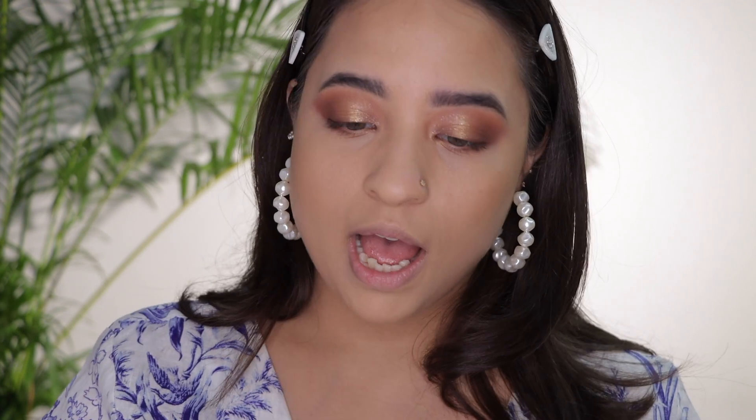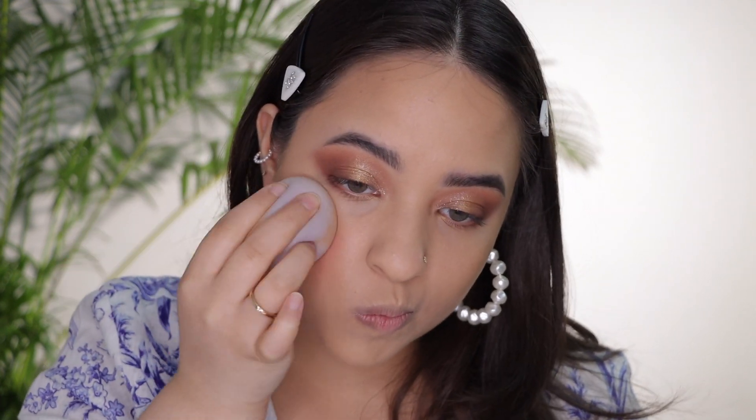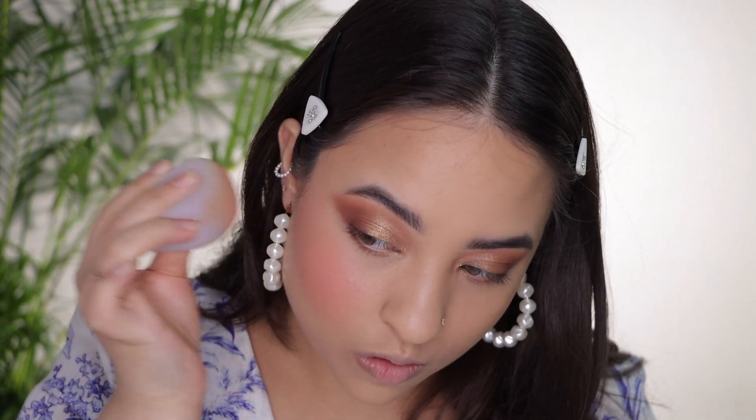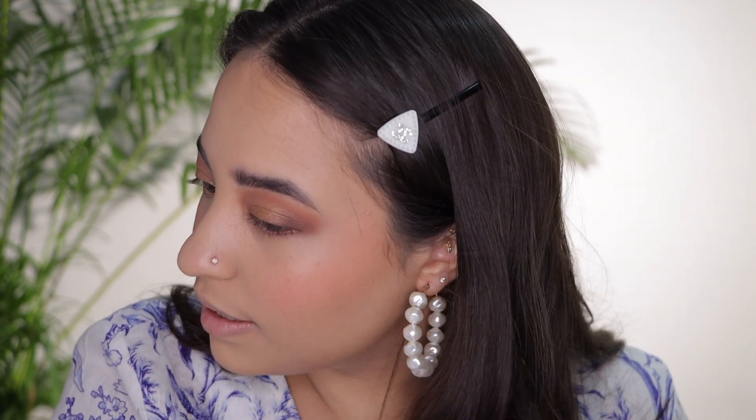I am really really excited for this — it's the Flower Beauty Blush Bomb in the shade Melon. Look at that color, it's so pretty! It's very pigmented, looks so skin-like, and gives such a pretty glow. It blends so easily into the skin — I'm obsessed with it! It also doesn't feel tacky at all; even though it's liquidy, it just sinks into my skin really nicely.